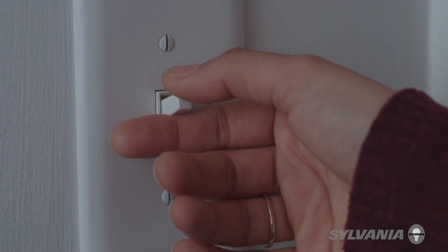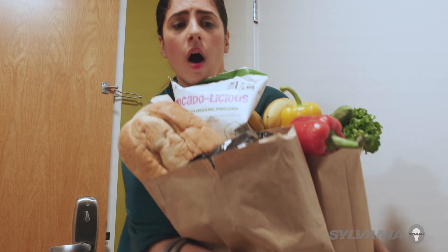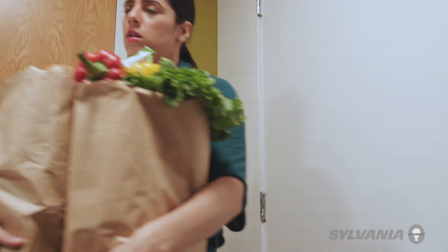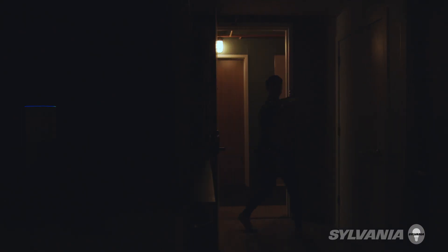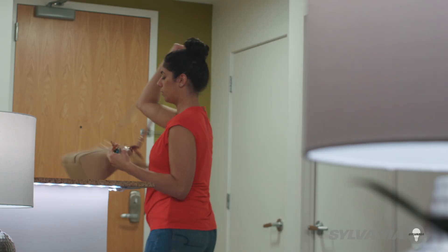I'm always looking for ways to make life easier. Lights generally just went on and off. I never knew they could do these amazing things. I like that my lights work for me.